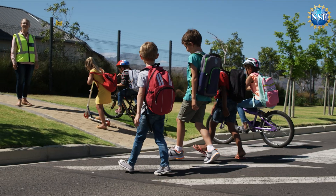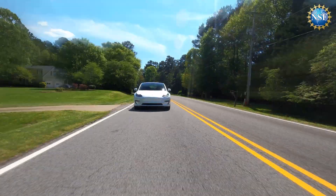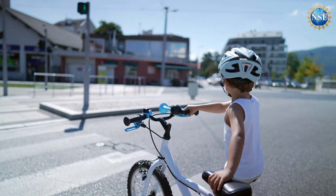Kids are heading back to school and crossing streets to get there, but how will they know when it's safe to cross in this new world of driverless cars? Find out on NSF Science Now.